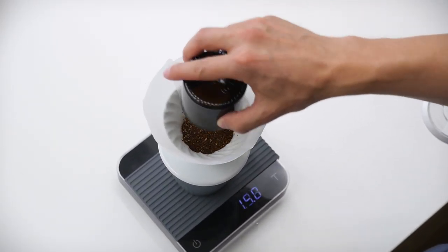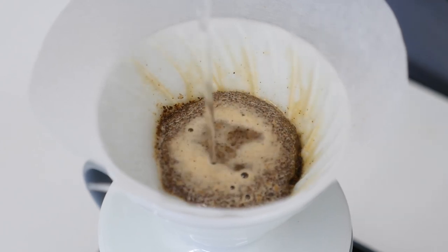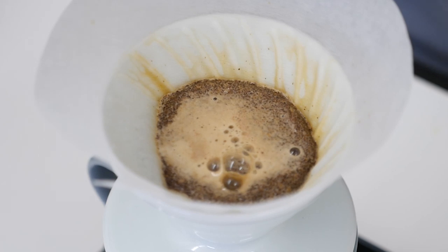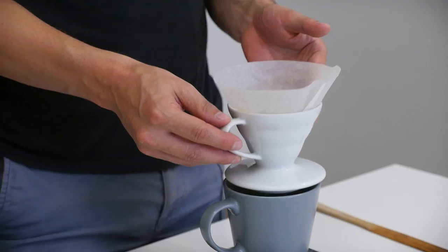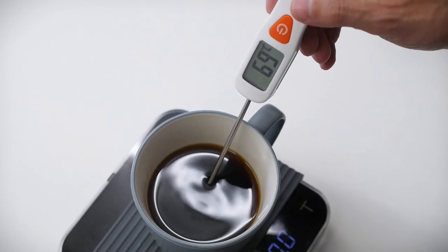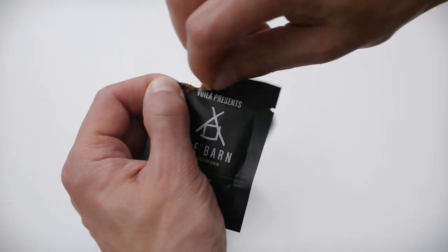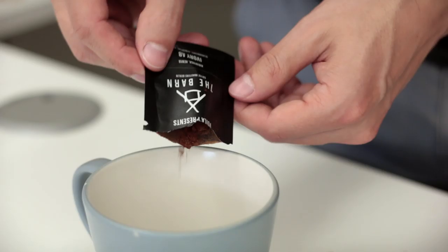First we brewed a regular pour-over — no dialing, first try — with the same coffee beans that were used for the instant. Then we let it cool to 70 degrees Celsius, which is a pleasant coffee drinking temperature, and quickly made the instant coffee to do the test.